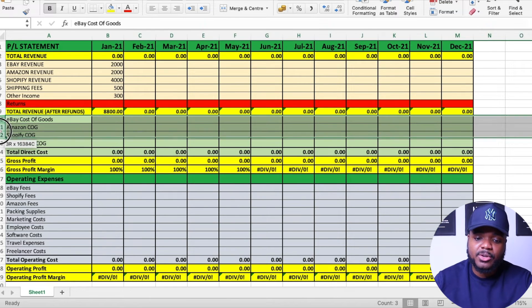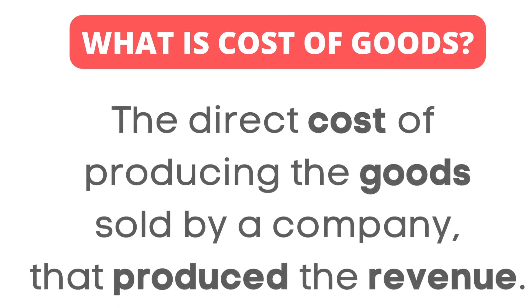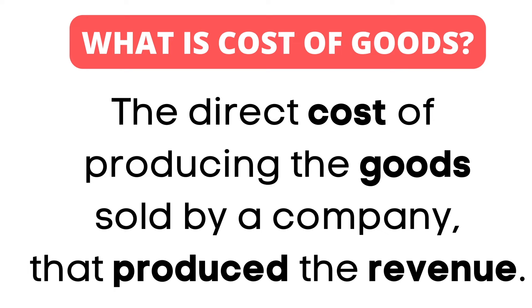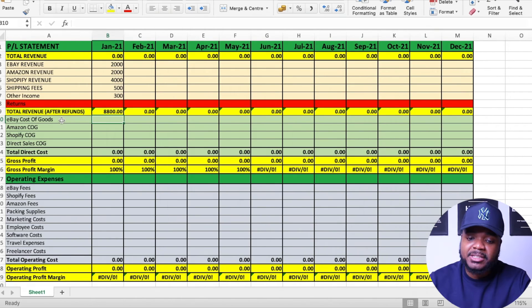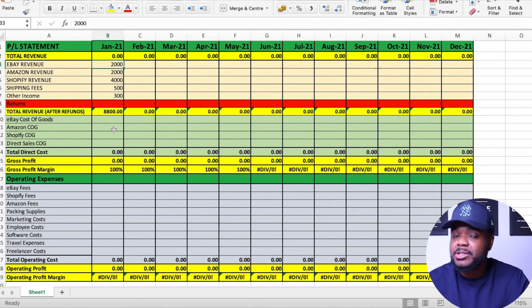In the next section, you need to enter the cost of goods. The cost of goods refers to the direct cost of producing the goods sold by a company that generated the revenue — it includes the cost of materials and labor to produce the product sold. So you need to work out exactly how much it cost you to make that revenue. For example, if you bought a product for $10 and sold it for $30, you calculate all of that here. This video gives you a basic understanding, and I may make a more detailed breakdown video in future.